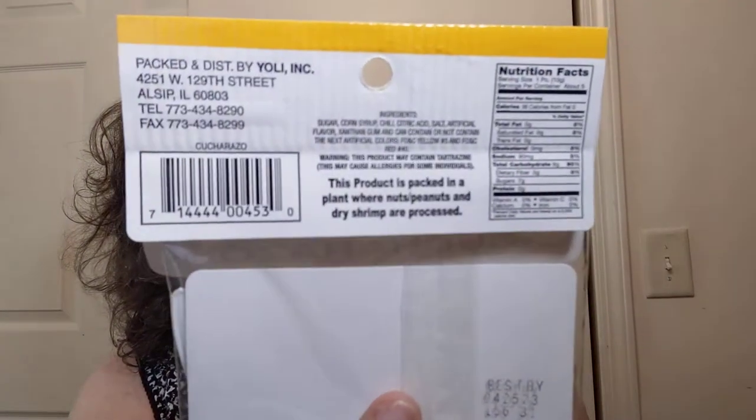Total carbs is nine grams and total calories is 36. This is not super mega sweet candy. The ingredients start with sugar — it's a candy, come on — then corn syrup, which gives it a slightly different texture. Next is chili, so it has a little bit of spice. It's not very spicy, just a little. It does have tamarind flavor, though the ingredients don't explicitly list tamarind. The product is packed in a plant where nuts, peanuts, and dry shrimp are also processed.